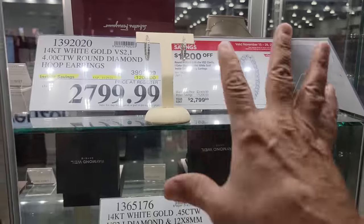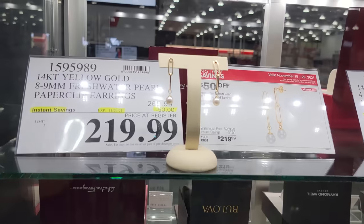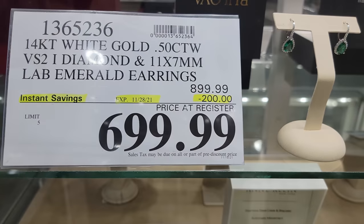So these are all the Black Friday deals as well, good until the end of the month. And then they have other deals that you'll see that are like $50 off. Here's another set of earrings that's $200 off.